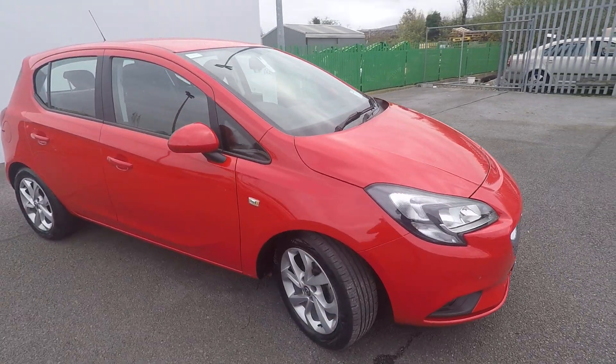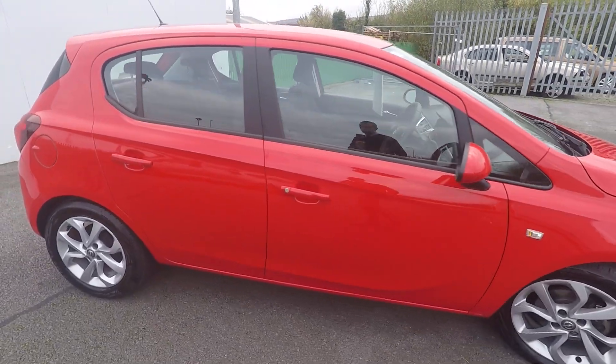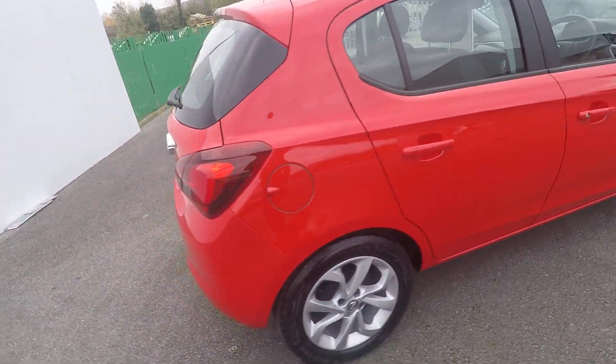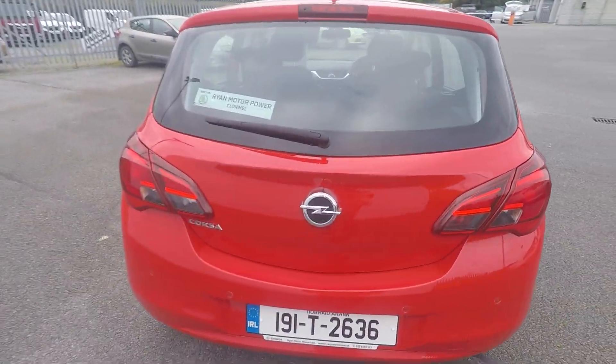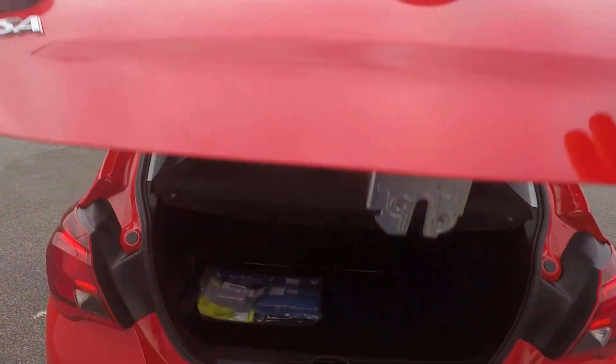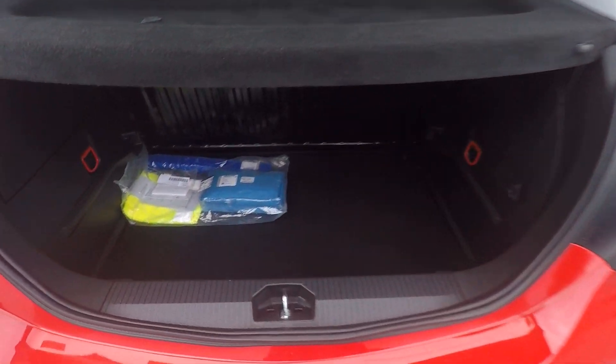It's finished in a lovely bright red colour. There's no marks on the body, no marks on the alloys. There's parking sensors front and rear. Good-sized boot room with a tonneau cover.